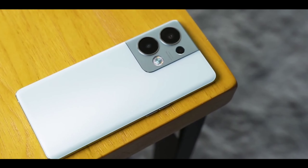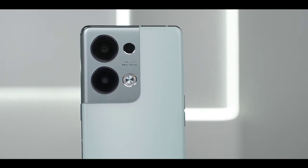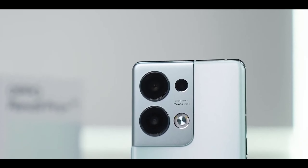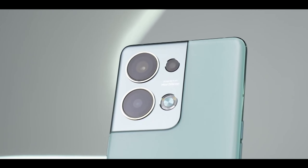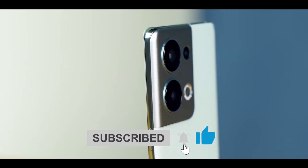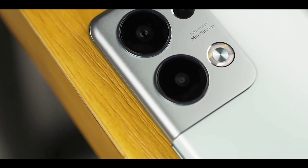If you're waiting for this phone, let us know in the comments. This phone is going to be available in India in the first quarter of 2023 — so it's coming very soon and I'm very excited for it. If you liked this video, hit the like button, and if you haven't subscribed, press the bell icon. I'll see you in the next video — peace out.